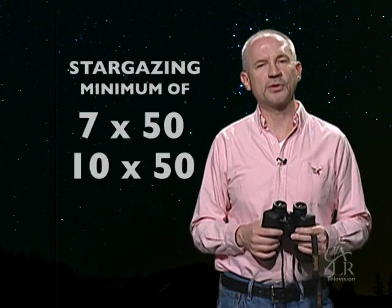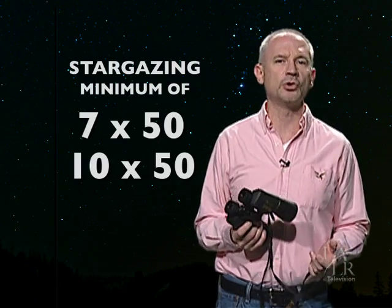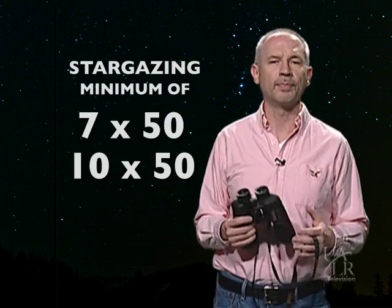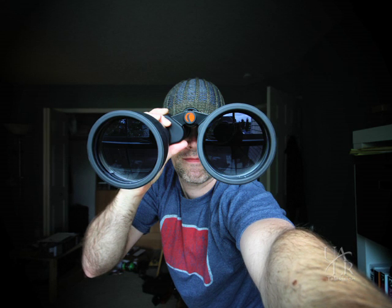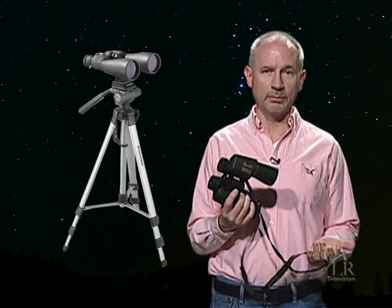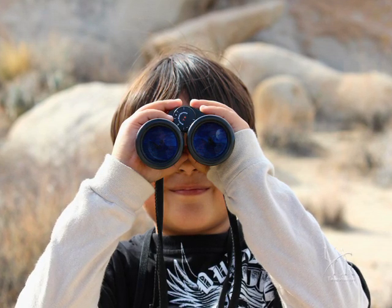Most stargazers use a minimum of 7x50 or 10x50, as this is about the maximum size that you can hold steady in your hand without getting too much of a shaky image. You can, of course, buy much larger and more expensive binoculars dedicated for stargazing, but these will have to be mounted onto a tripod. You might even consider a tripod mount for the 10x50s if your hands are prone to shaking after holding binoculars of this size for an extended period. For most children, a pair of 7x35 binoculars will work just fine.